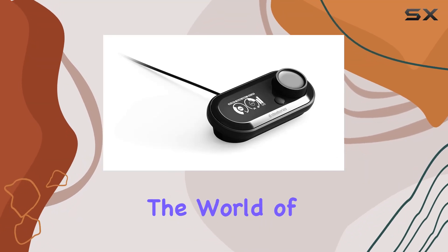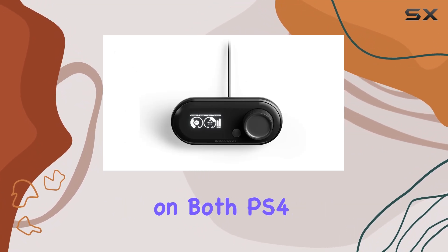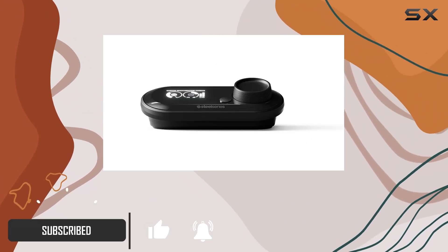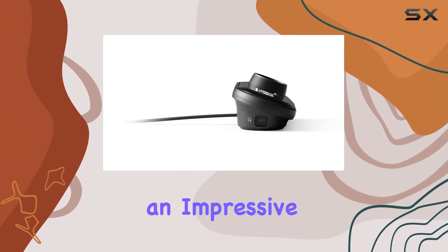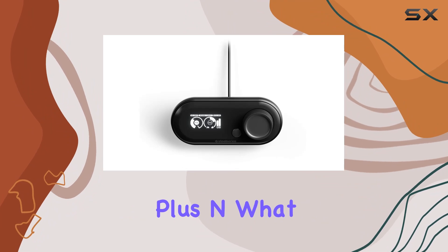Today, we're diving into the world of high-fidelity gaming audio with the SteelSeries GameDAC. Designed to elevate your gaming experience on both PS4 and PC, this high-res DAC and amplifier combo brings a new dimension to your audio immersion. At the heart of the GameDAC lies the renowned ESS Sabre DAC and AMP, boasting an impressive 121 dB of dynamic range and an incredibly low minus 115 dB THD plus N.